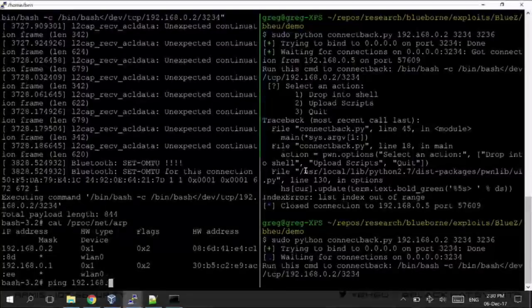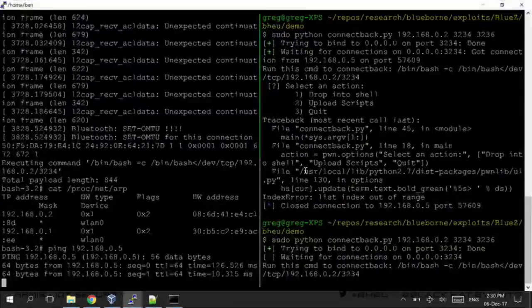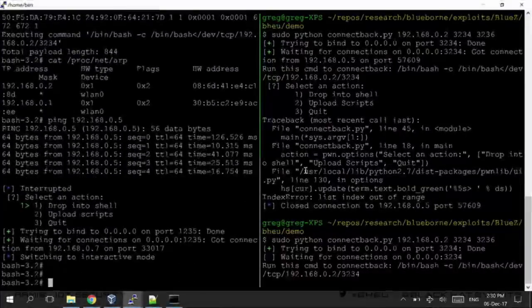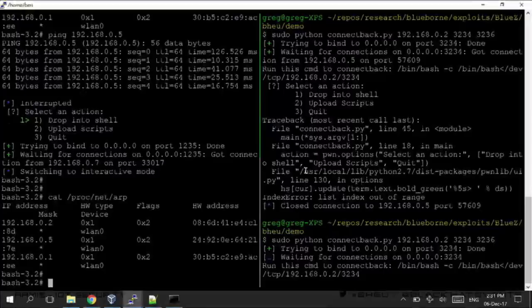What Greg is trying to show is that this device has adjacent Wi-Fi and Bluetooth MAC addresses. To find the MAC address is pretty simple — just by pinging the IP of the device we can have the MAC address in the ARP cache. That's the 24920E MAC address of the Wi-Fi, and the Bluetooth address is just one adjacent to it. Let's try again.